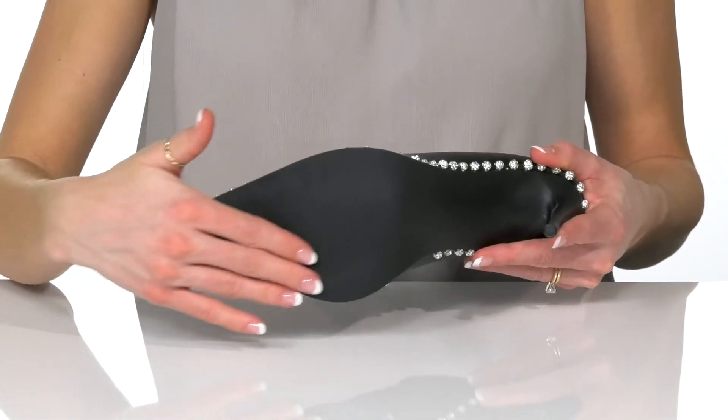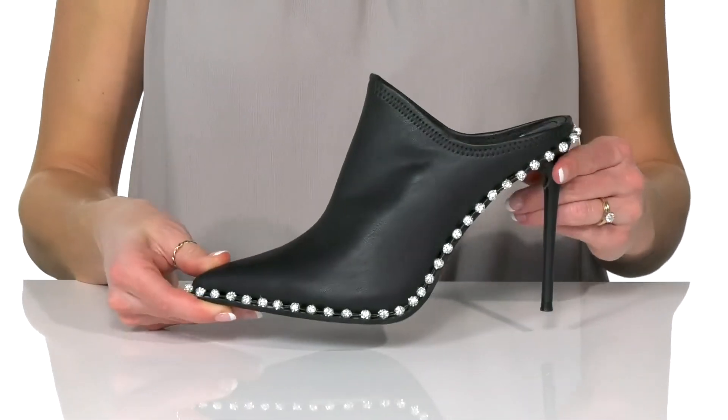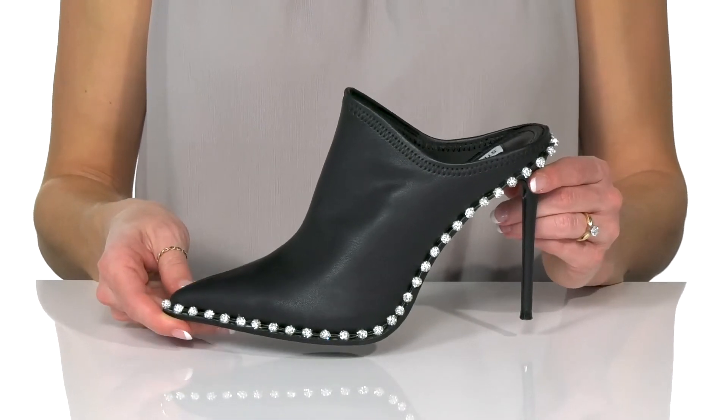Underneath there is a synthetic outsole, and I would style these with black jeans and a bodysuit.